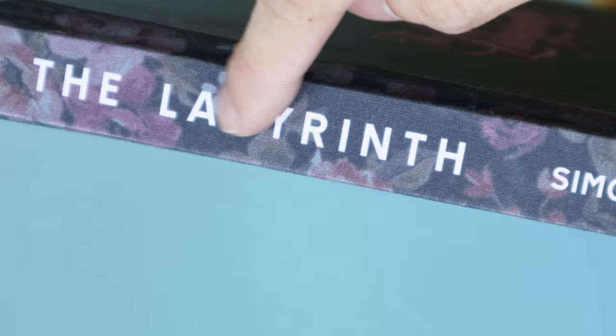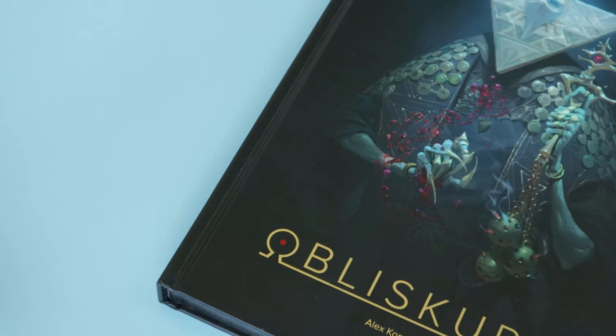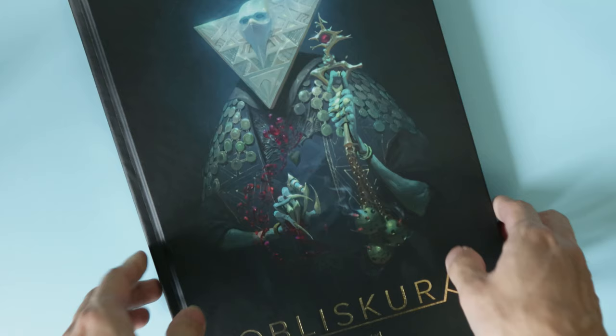The finish on this book is pretty good and I really appreciate that. It also has a really nice cloth-bound spine that suits the aesthetic of the book really well.